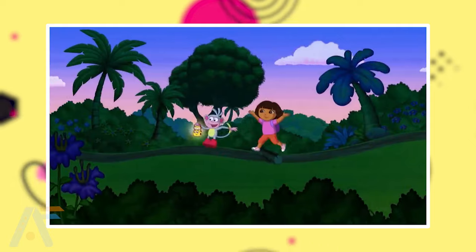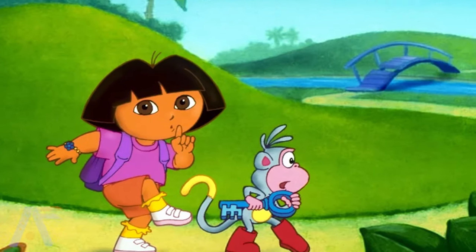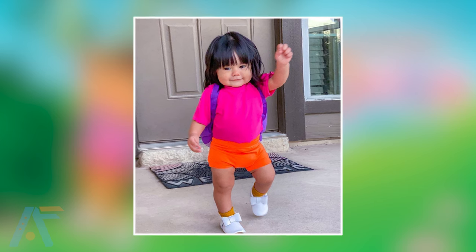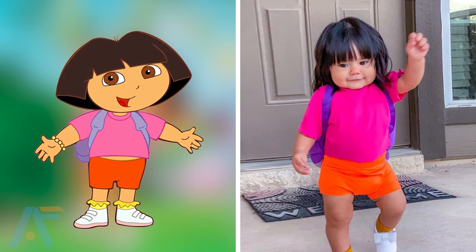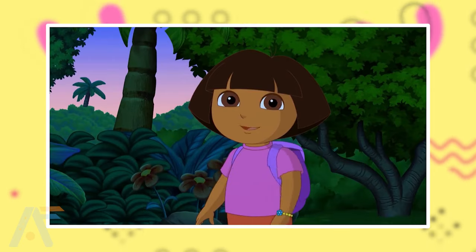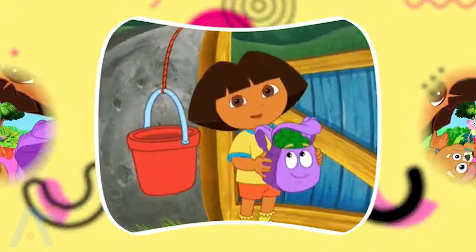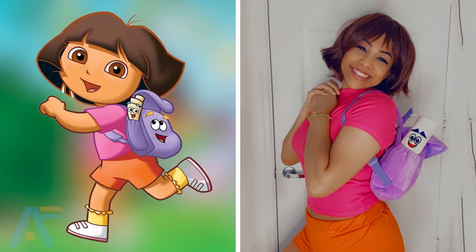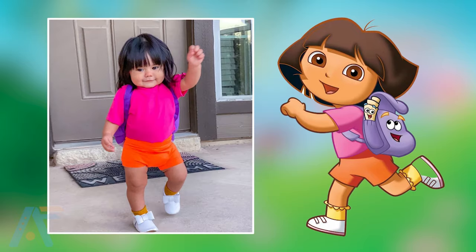The next one is Dora. Dora, the adventurous and brave explorer, is known for her iconic purple backpack and talking map. With her positive attitude and problem-solving skills, she embarks on exciting journeys, teaching valuable lessons along the way. See the most awaited character, Dora, in real life. It's really unbelievable how cute she looks in real life. They both look very cute in their hairstyle and dress-up, but the real-life one is cuter, and her smile just conquers your heart. You can also see the adult version of Dora here. Who is the best looking — the series one, the real-life one, or the adult real one?